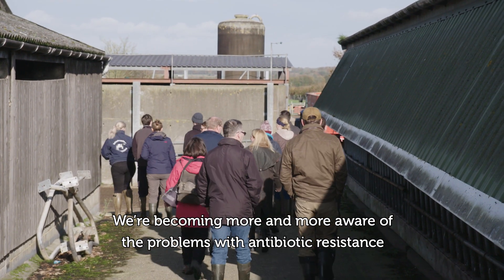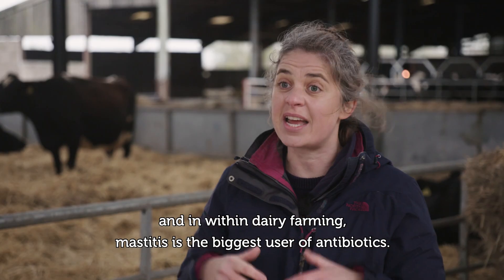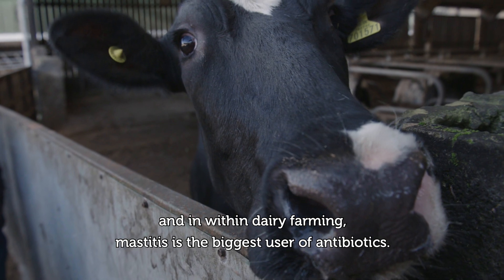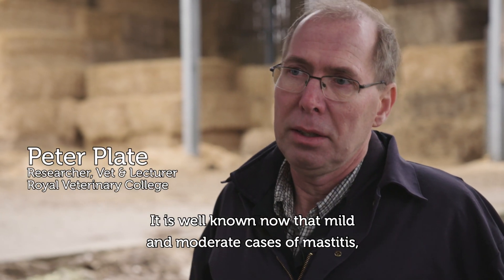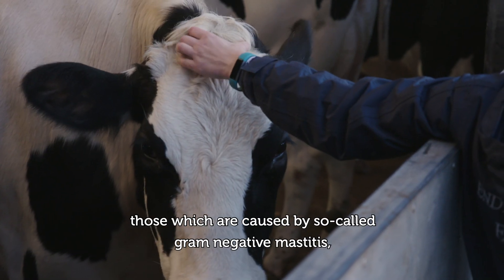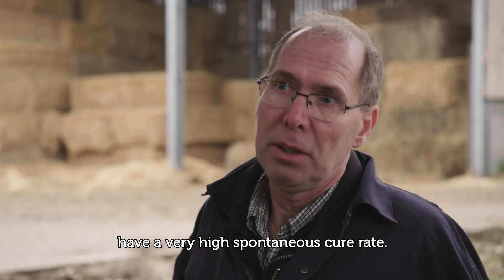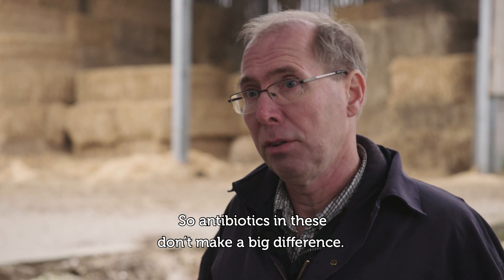We're becoming more and more aware of the problems with antibiotic resistance, and within dairy farming, mastitis is the biggest user of antibiotics. It is well known now that mild and moderate cases of mastitis — those caused by so-called gram-negative mastitis — have a very high spontaneous cure rate, so antibiotics in these cases don't make a big difference.